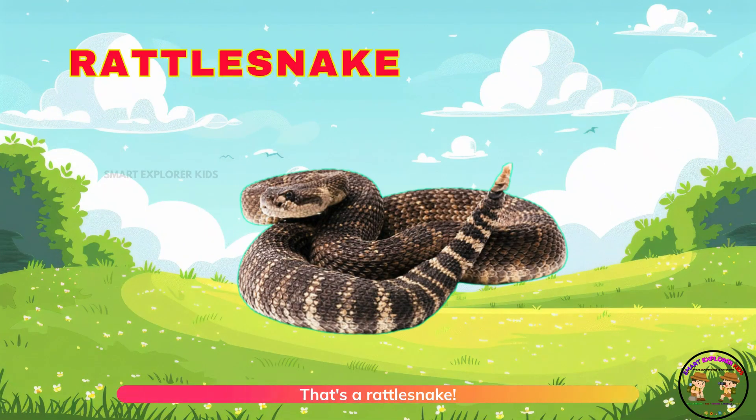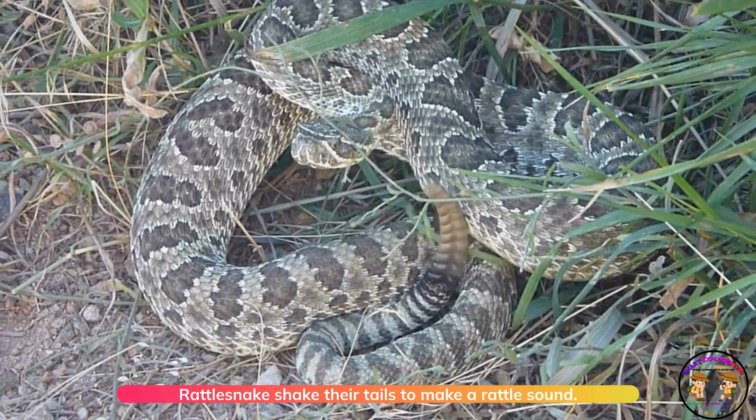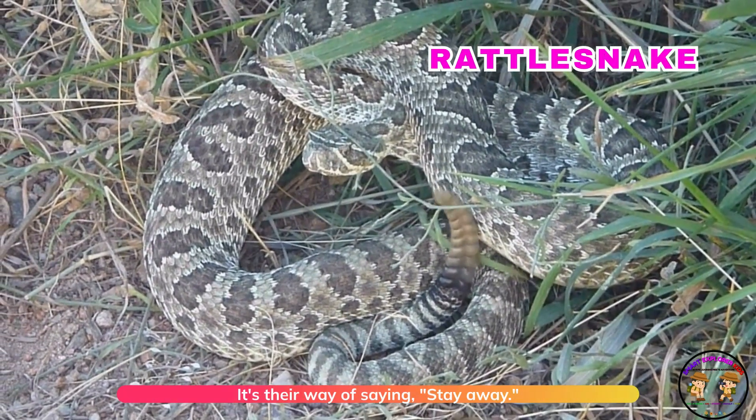That's a rattlesnake. Rattlesnakes shake their tails to make a rattle sound. It's their way of saying, stay away.